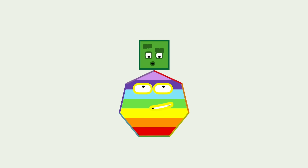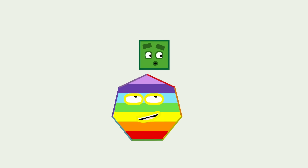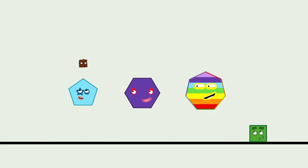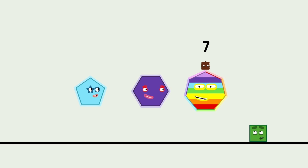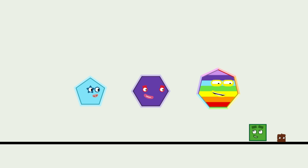A heptagon? One, two, three, four, five sides — Pentagon. Six sides — Hexagon. Seven sides — Heptagon. Ooh, what wonderful names! And what wonderful shapes!